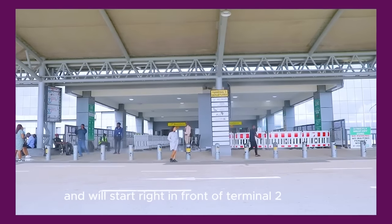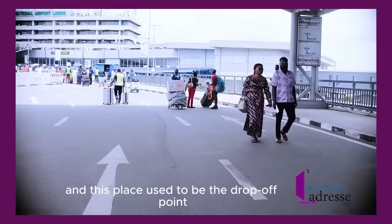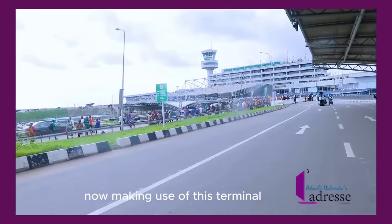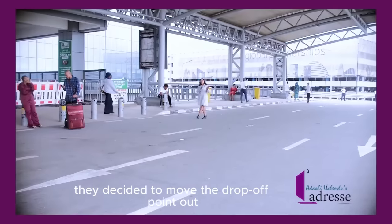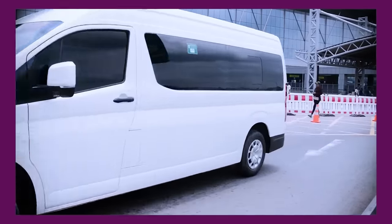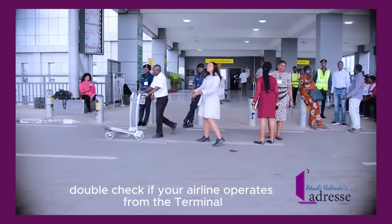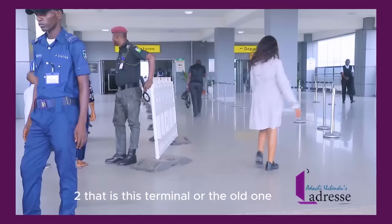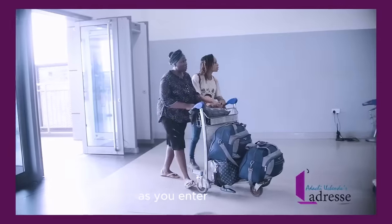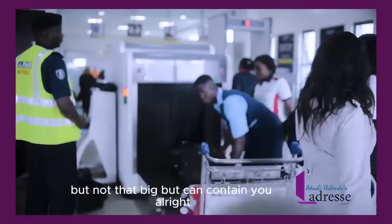We'll start right in front of Terminal 2. They have only one entrance, and this place used to be the drop-off point. With the volume of passengers now making use of this terminal, they decided to move the drop-off point out. Now this is where passengers get dropped off. If you're flying out of here, double-check whether your airline operates from Terminal 2 — this terminal — or the old one, which is now called Terminal 1. As you enter, you'll find yourself in a hall that is spacious but not enormous.